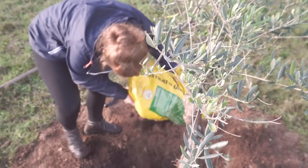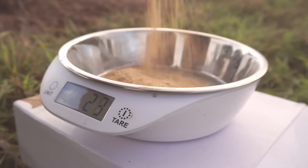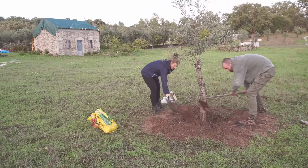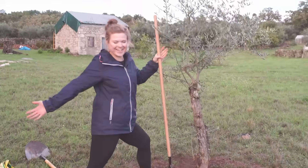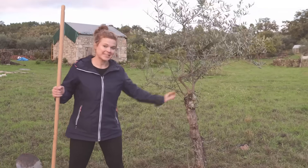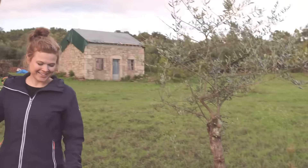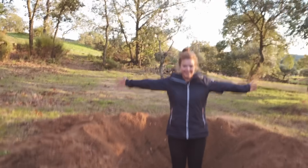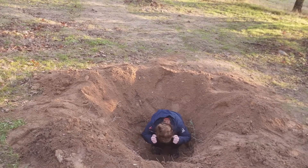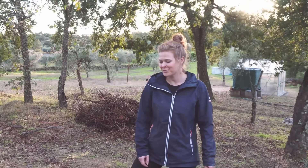Ta-da! We've got a tree! The good thing about it being so bottom-heavy is that we shouldn't need to stake it, so happy days. It looks good — we just need to move a few more now. Also, just look at the size of the hole we had to dig to get the olive tree out. It literally looks like a meteor has landed on the farm.